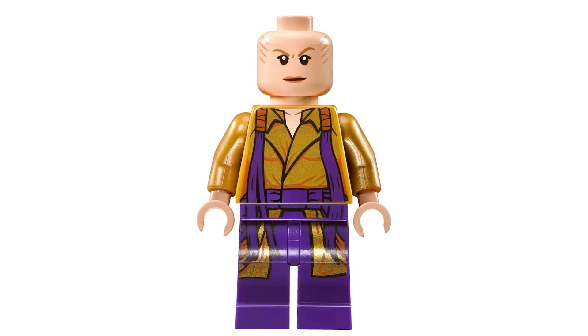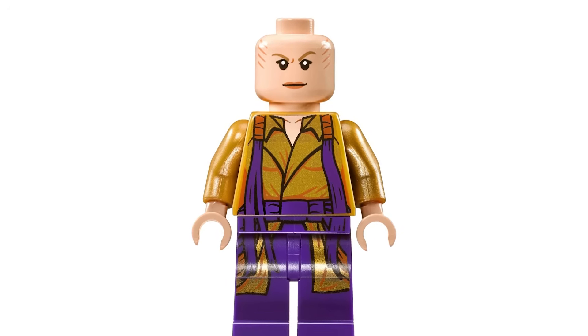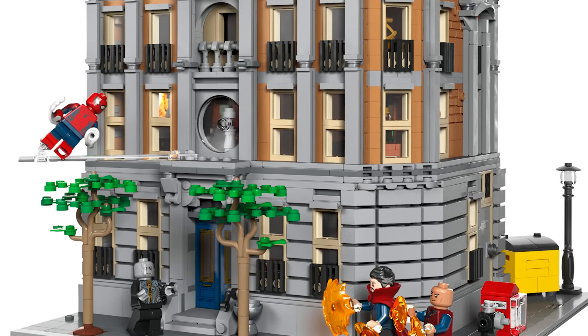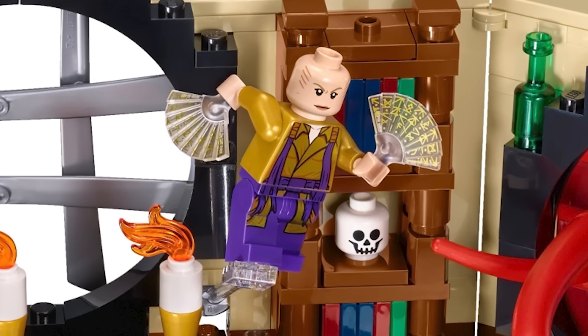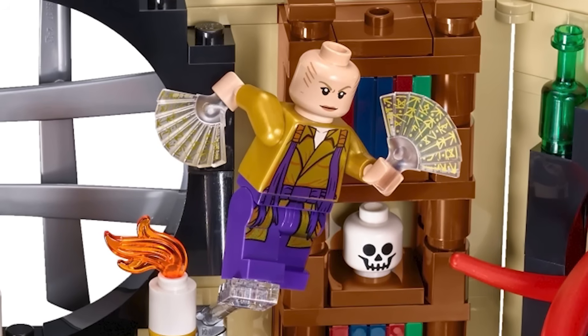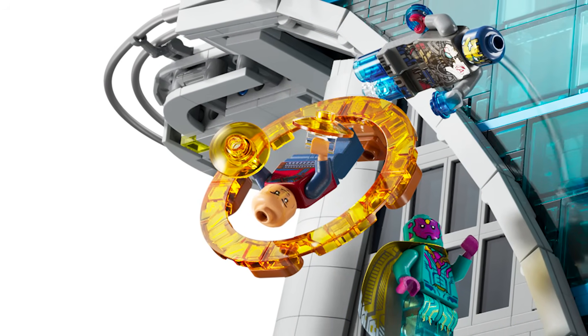The Ancient One is such a missed opportunity. Not only could she have been in an Infinity Saga set — she should have been in the Sanctum last year — but she actually fought in the Battle of New York. It would have been a perfect tie-in for Endgame and the time travel. It's so frustrating that they chose Wong instead. I really just don't get that.